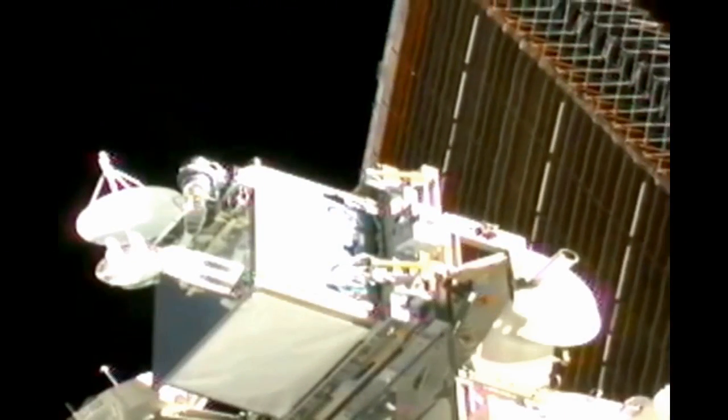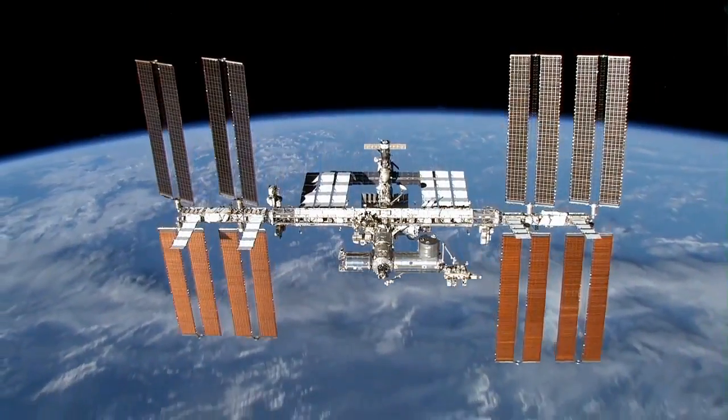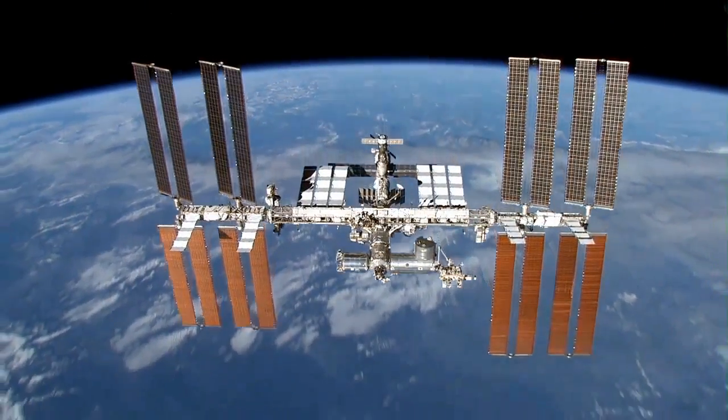What's it like for you to be a principal investigator for an experiment on the space station? I kind of have to pinch myself sometimes, because one aspect of it is that, okay, this is just my work — I'm going to work and this is what I'm working on. But on the other hand, it's the space station. This is such a cool opportunity to be part of exploring space and developing technology in space.